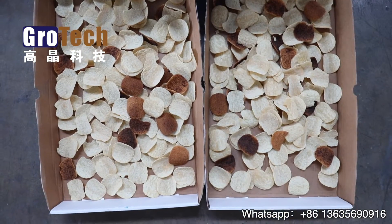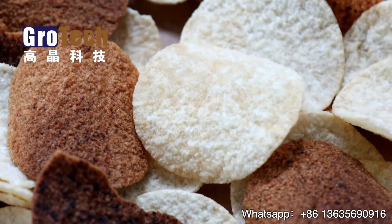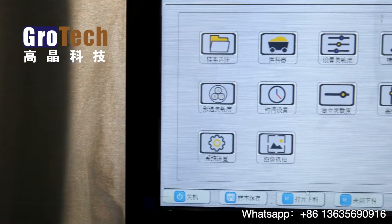Today we are going to use it to sort potato chips. There are some potato chips here, but some of them are over-fried and we need to select them. Now we look at the results of color selection.